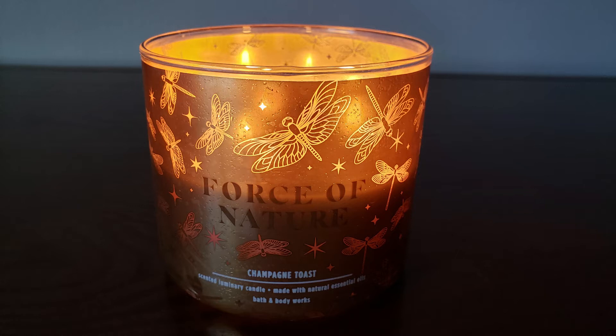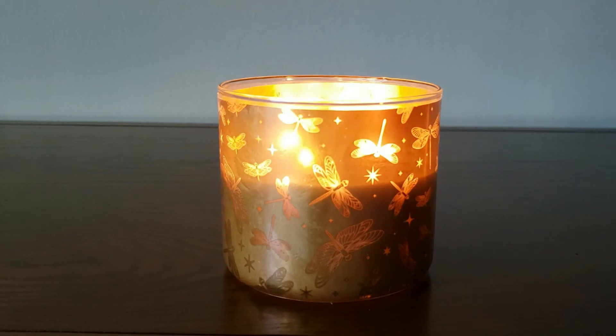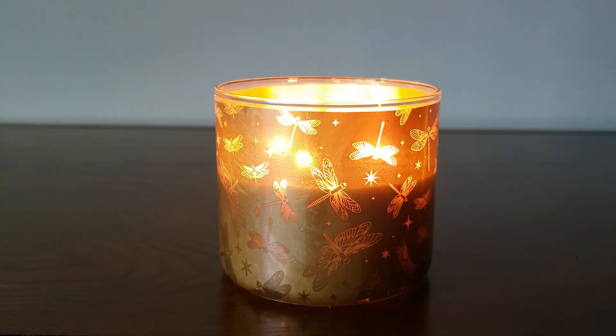And then the next one up is Champagne Toast. This particular jar is from Mother's Day. It's bubbly champagne, sparkling berries, and juicy tangerine. This candle is absolutely gorgeous lit up in the evening — it just looks very magical. It looks great outside on a patio table as well. It's just a really nice berry scent to it.